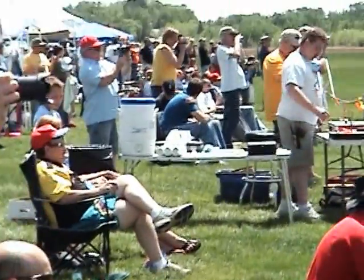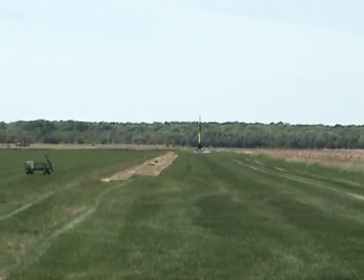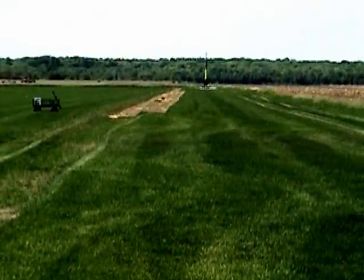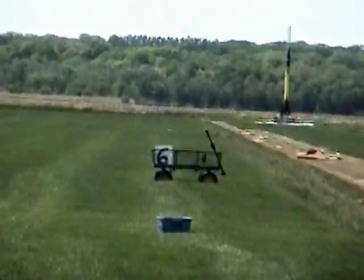Everything looks good. I don't see any airplanes around except for that one way over there about 10 miles away — I think we're good on that one. So if everybody's ready, I would like to get everybody to stand up on their feet. This is a heads-up flight. In 5, 4, 3, 2, 1.